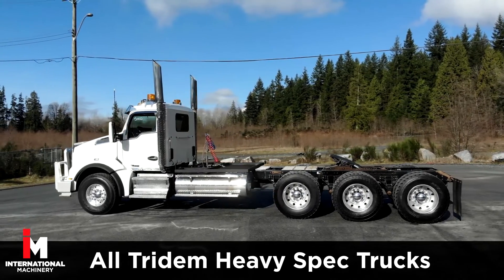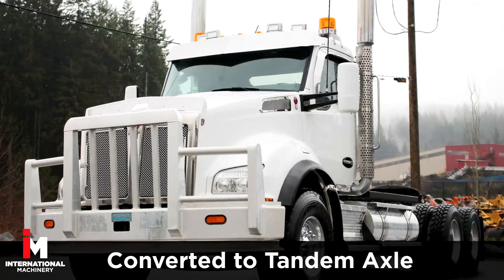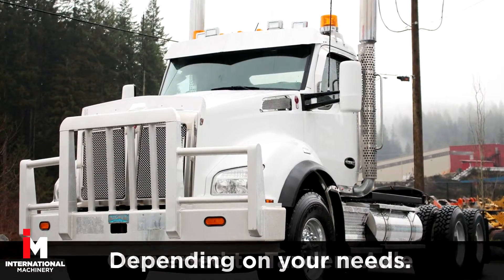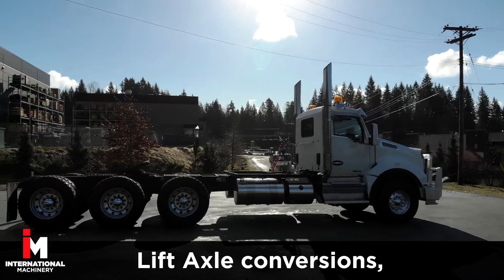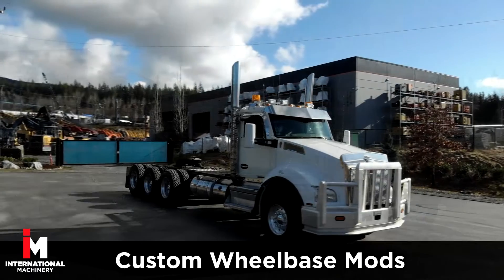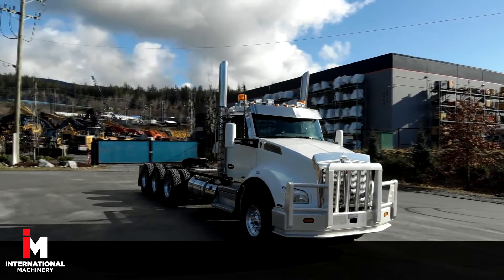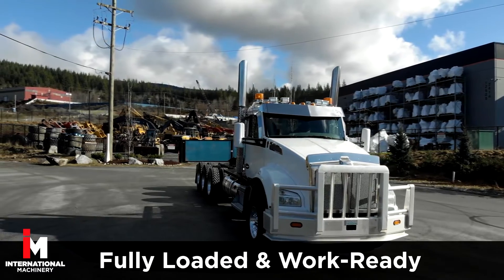All Trident heavy spec trucks from International Machinery can be converted to a tandem axle depending on your needs. We also offer lift axle conversions and can set a custom wheelbase to your specifications. This Kenworth has 144,000 miles on it and is fully loaded and work ready.